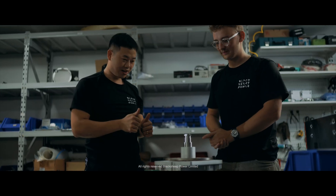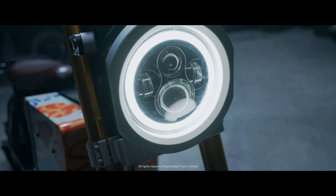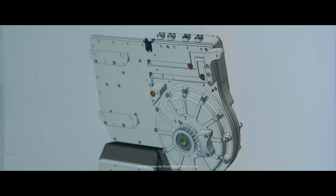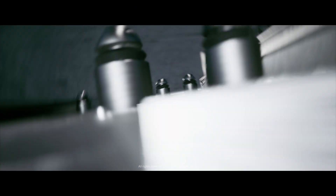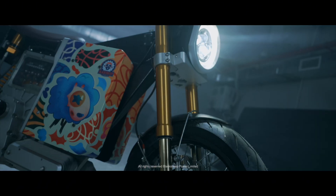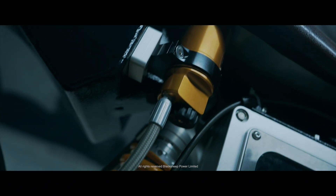What I'm most proud of is that we didn't outsource anything. Every critical part of the electric motorbike — we built it ourselves from scratch: the in-house plug motor, the motor controller EDC, the battery pack, the battery BMS, and even the entire electric system as well.